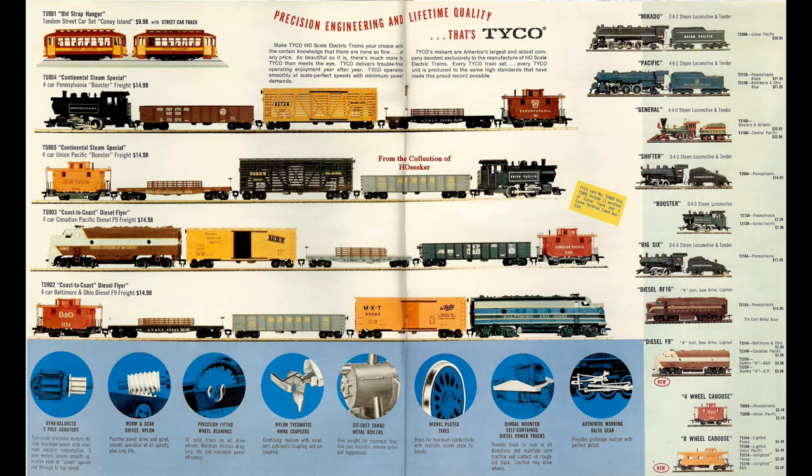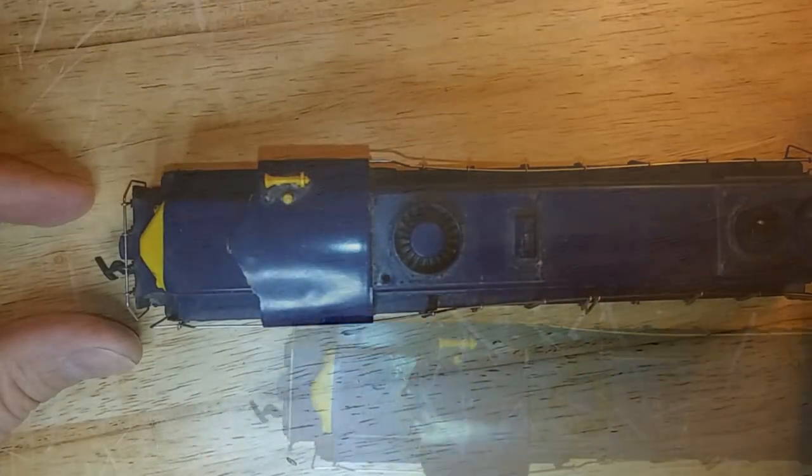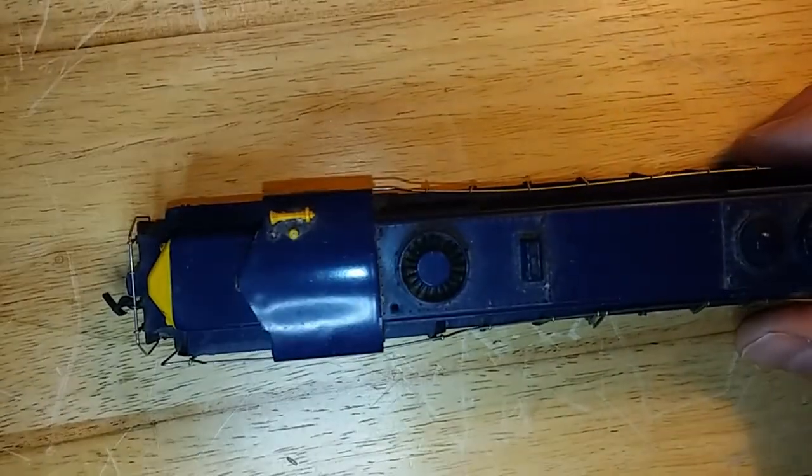Another product line placed under the Tyco name were the ready-to-run train sets. These sets would continue to feature the famous Mantua drive system that had become an industry standard, known for its extremely high quality, smooth running, and long reliability. It's important to note that most locomotives did not have all-wheel pickup, let alone all-wheel drive at the time. Eventually, Mantua would be merged into Tyco and the company would continue to produce cross product lines, one of the first examples being this GP20.